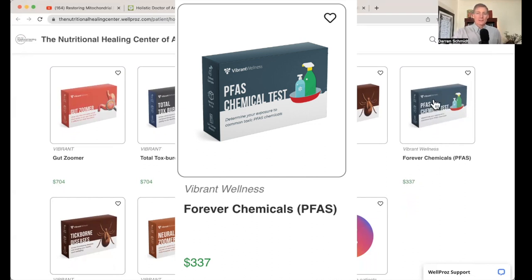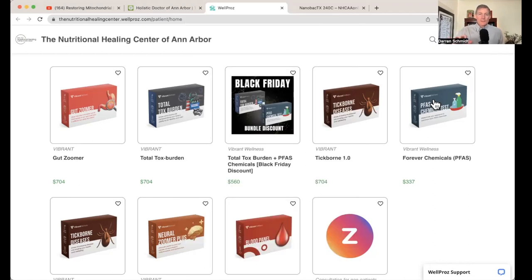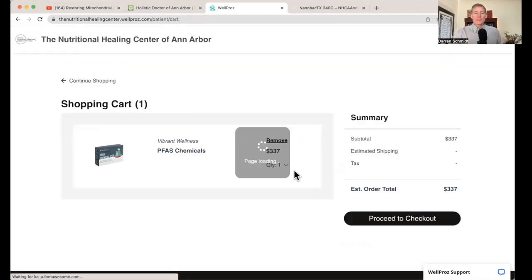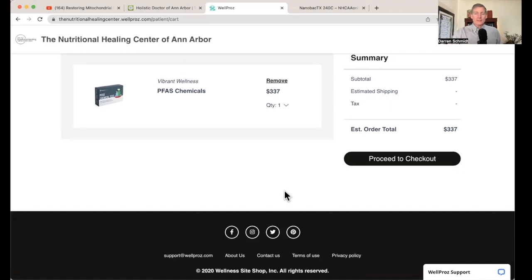$337 is the price on that. It's a urine test. What happens is you order the test through this website — I'm going to click on this right now — and you give them your information. They send you the collection kit in the mail. It's a urine collection, just like the Total Tox Burden. You collect a sample and send it back; it comes with prepaid postage. It's all in the kit. You add it to your cart, proceed to the shopping cart, fill it all in — easy, super easy.